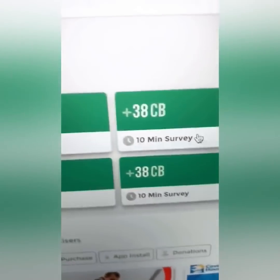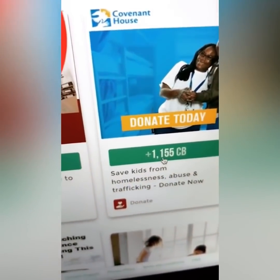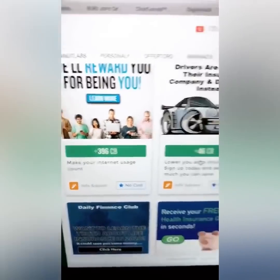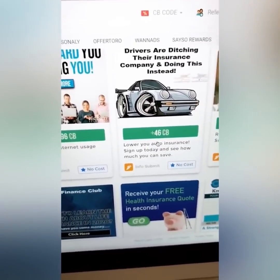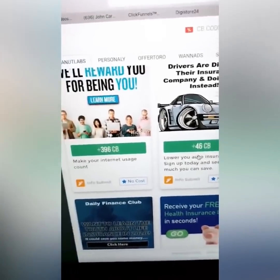Look at this survey right here — it pays 38 cents bucks. This one right here pays 1,000 CinchBucks, which is ten dollars, just to do it. And this one pays nine dollars. It's up to you. This is not going to make you a million dollars, but you do the work. I don't care if they pay five or six bucks an hour if I can sit at home and not fight traffic or listen to a manager.